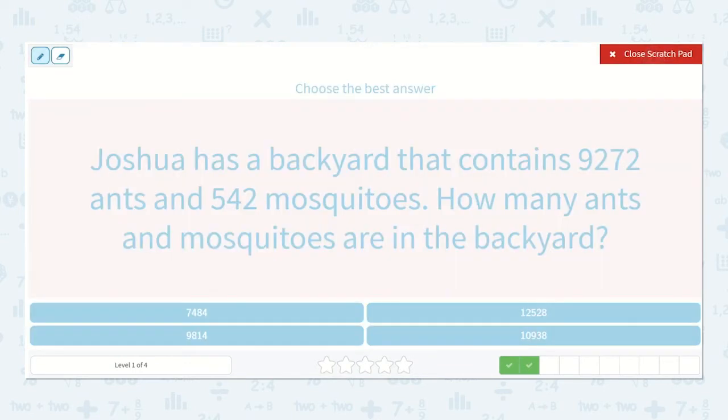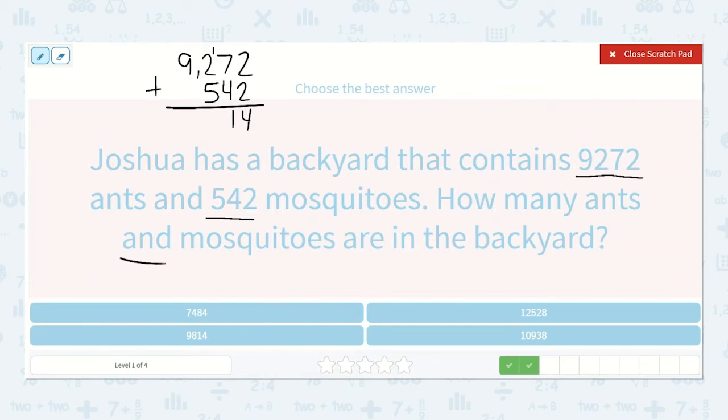Joshua has a backyard that contains 9,272 ants and 542 mosquitoes. How many ants and mosquitoes are in the backyard? So we're going to add 9,272 plus 542. I know my 5 needs to be in the hundreds place. 2 plus 2 is 4. 7 plus 4 is 11. 1 plus 2 plus 5 is 8. 9 plus nothing is 9. So 9,814 — I see it right here.